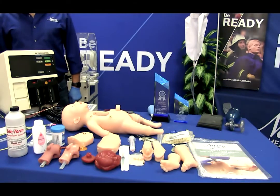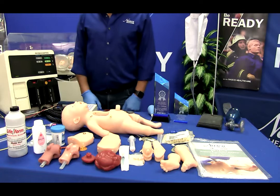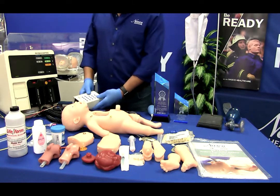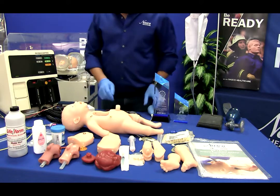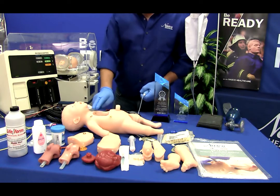Charlie features an interchangeable, intubatable airway for breathing with normal and advanced ventilator options, ECG and defibrillation capabilities, and seven manual palpable pulse points: bilateral femoral, carotid, brachial, and umbilical.